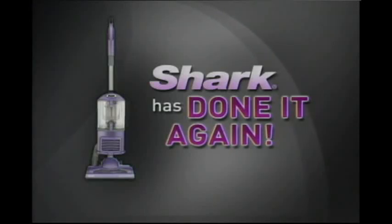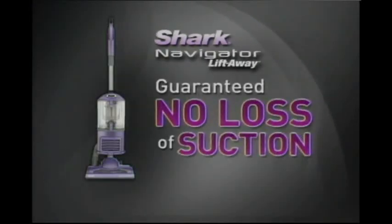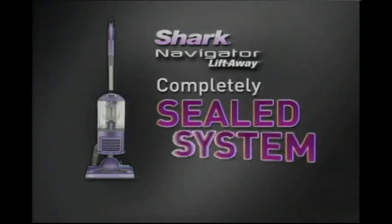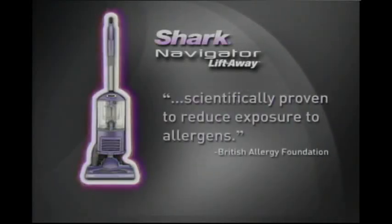Now Shark has done it again. Introducing the all-new Shark Navigator Liftaway with guaranteed no-loss-of-suction and something else. Just like Dyson, this Navigator Liftaway is engineered with a completely sealed system that's been scientifically proven to reduce exposure to allergens.